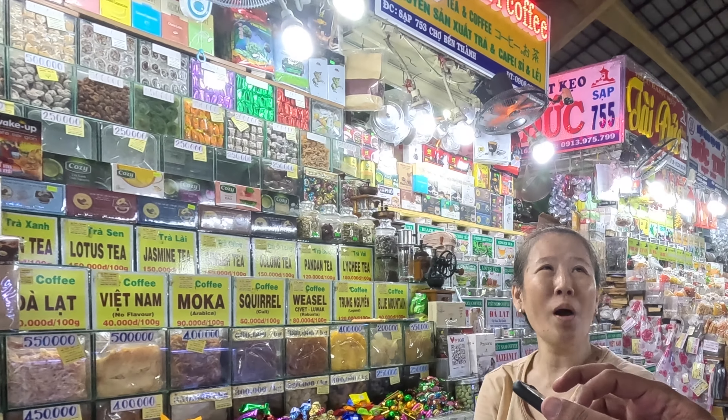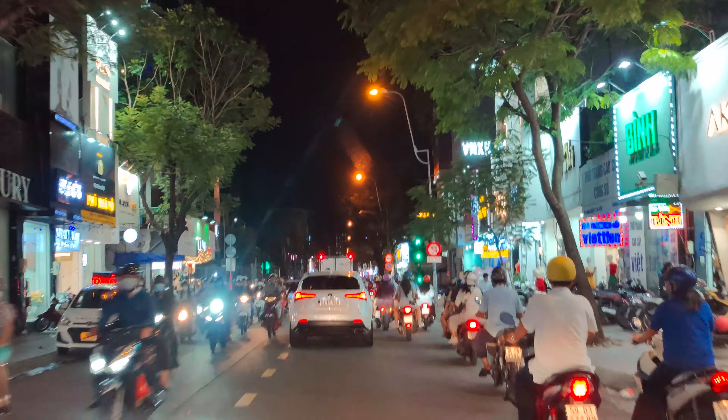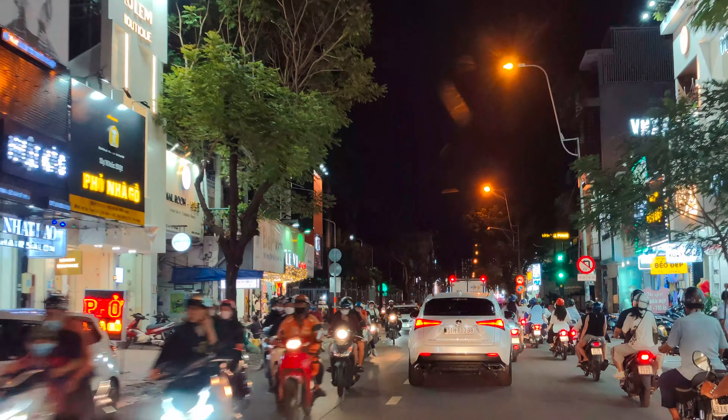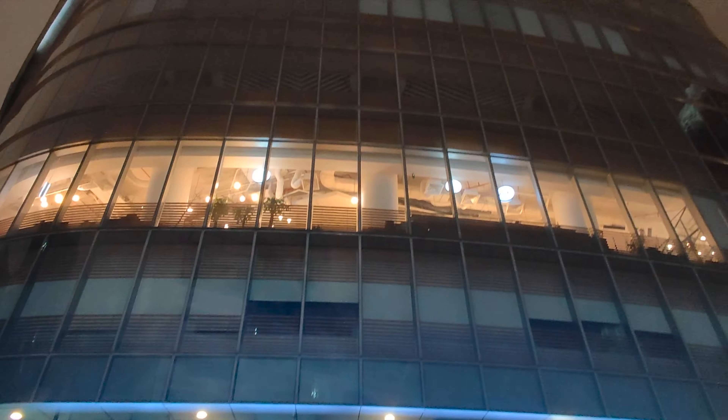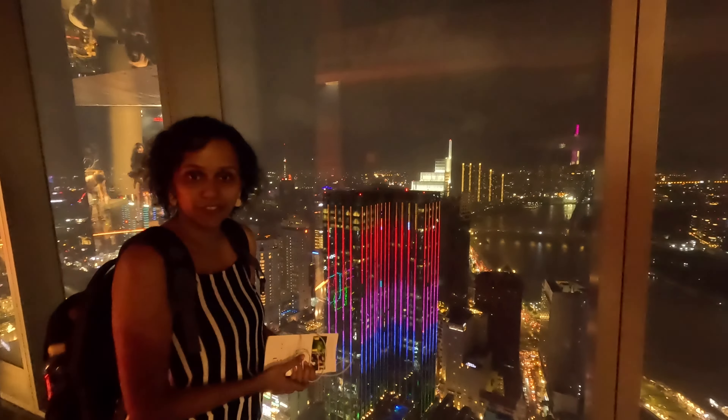We are now done with the shopping and you should only visit Ben Thanh Market if you want to buy souvenirs or coffee — and even with coffee you need to bargain hard. I love Ho Chi Minh — it's a proper city. Everyone who visits will tell you it has the most bikes, but it doesn't really hit you until you actually come here.